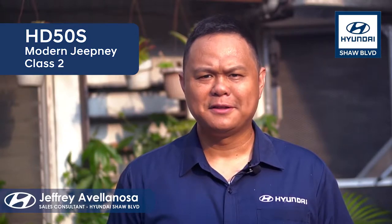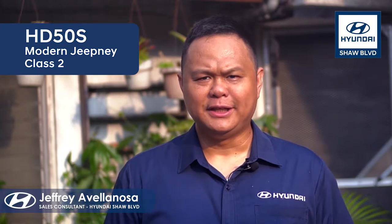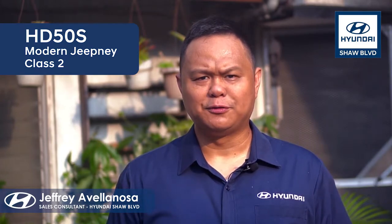Hi, I'm Jeff Rebellionosa. Thank you for watching my channel. Today, together with Mr. Ariel, our GSM of trucks and buses, we will give you an actual product walk-around of the Hyundai Modern Class II Jeepney.